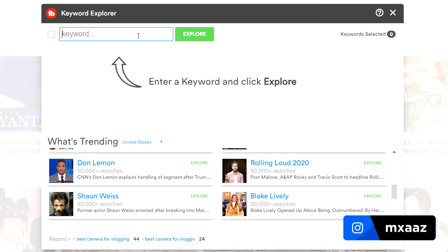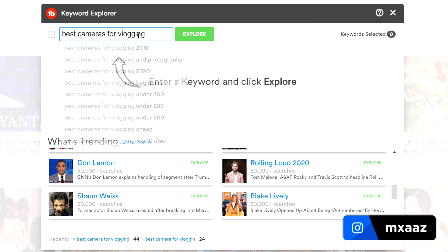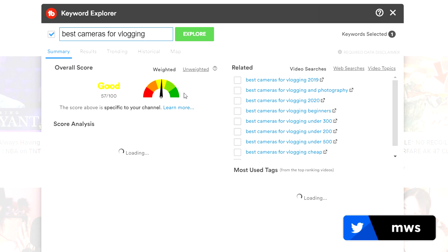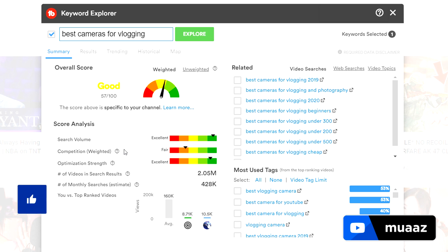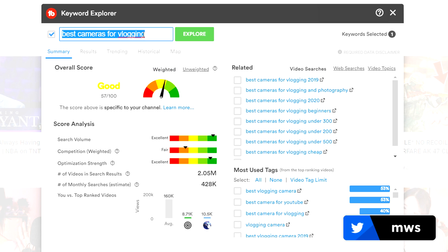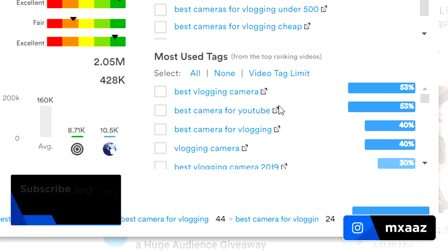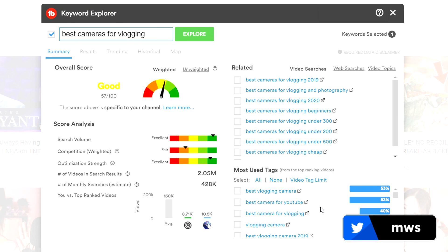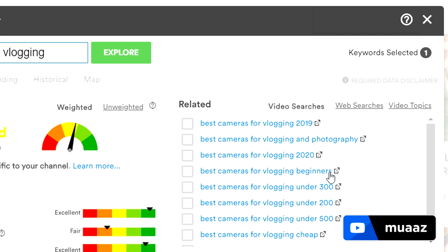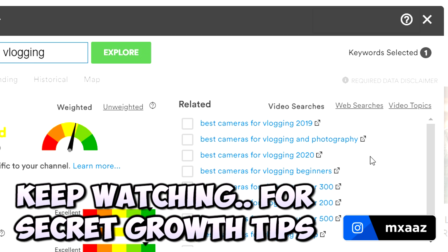Let's do a quick sample search — let's type in "best cameras for vlogging." Hit Explore right here and right away it gives us an overall score of how well the search term might perform with my subscribers, very specific to my channel. It also tells me if it's actually getting searched for a lot — the search volume for this topic is in the excellent range. So this gives me the idea that people are searching for best cameras for vlogging, it's a popular topic and I might want to make a video about it. Another cool thing is that it looks through the most popular videos on that topic and gives you back the most-used tags — like best vlogging camera, best camera for YouTube, best camera for vlogging, and so on. You can honestly just take some tags from this list and add them to your video. It also tells you what other people are searching for related to this keyword, which gives you ideas for how to title your video.